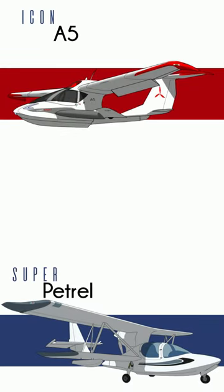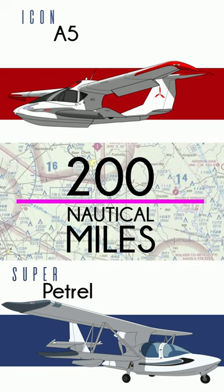Let's compare the Icon A5 and Super Patrol for a moment. On the surface, very similar planes. What does a 200-mile trip look like in each?